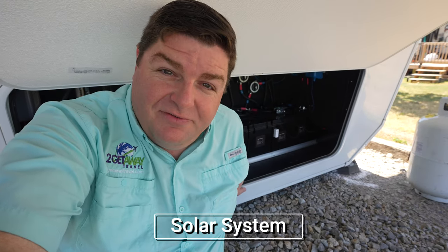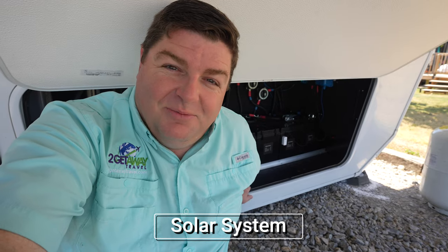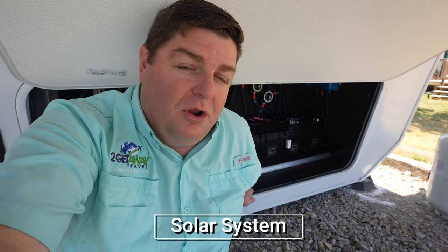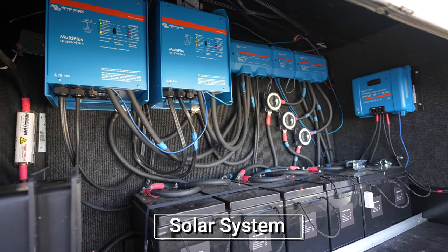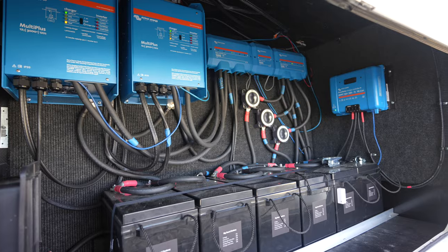Down here in the front bay is the most expansive and encompassing upgrade we've ever put on our rig, and that's our solar and lithium bank. It consists of six 280-amp-hour Big Beard batteries — thanks again to Big Beard for sponsoring the build.